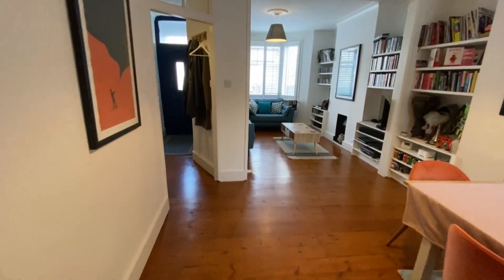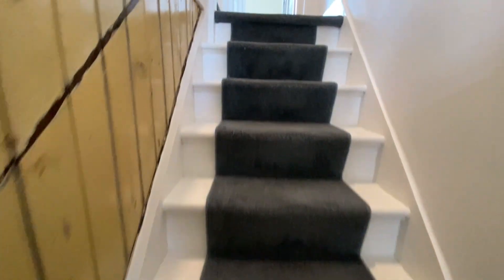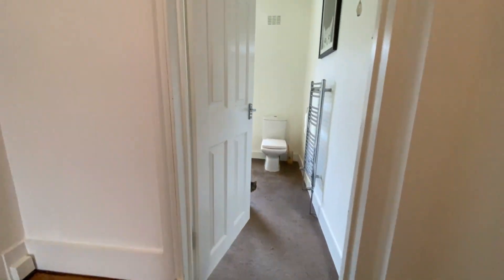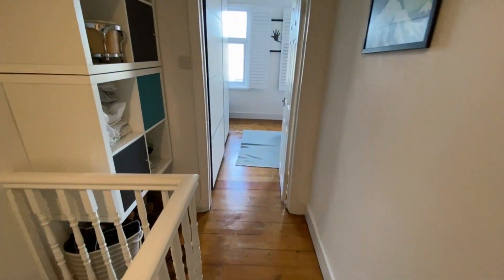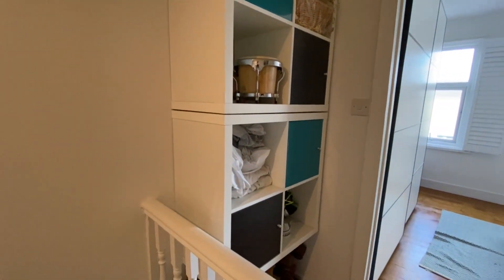Let's pop upstairs. You've got carpeted stairs and nice strip wood flooring along here as well. You've got these fitted shelving units and cupboards which are staying.